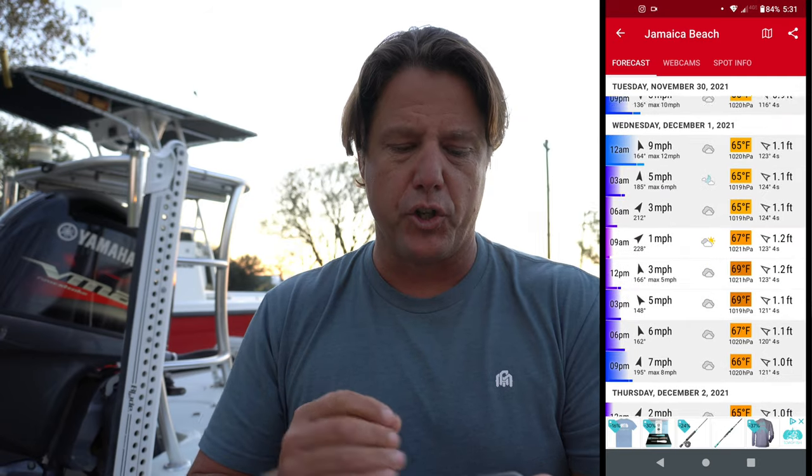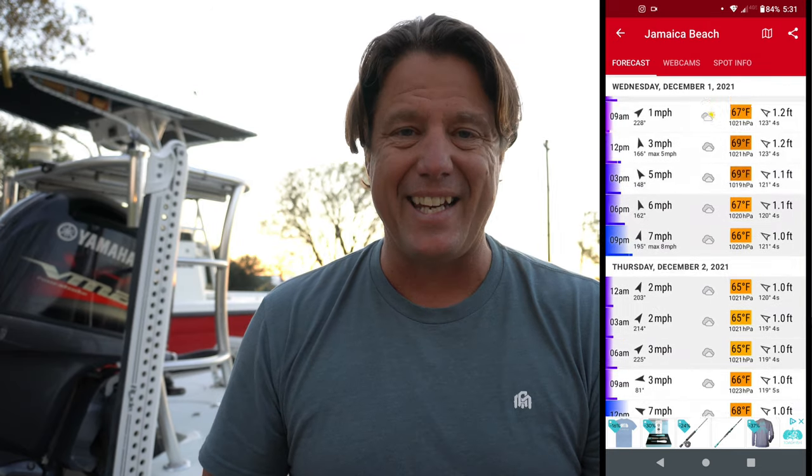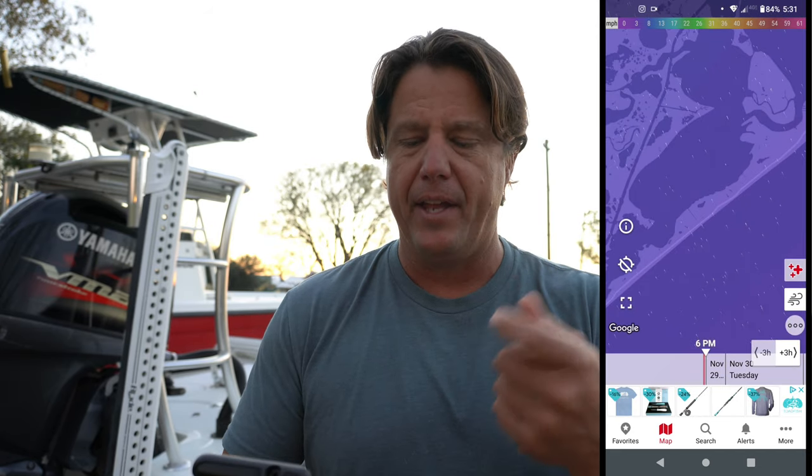Let's take a look at the map together. What this shows you is not only predicted wind directions, predicted temperature, predicted seas — it also shows you a map overlay. The map overlay shows you an illustrated version of the wind: the direction it's going and then intensity by color. This is a really good feature — if we zoom in here, you can pick a spot you want to fish and see the wind's effect on it.